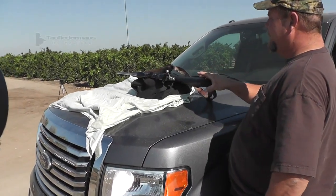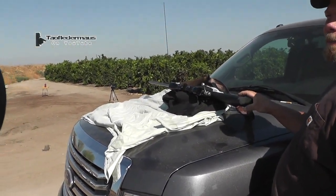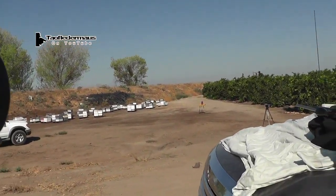The .204 varmint — what is that, a Hornady ballistic tip? Yeah. What kind of velocity? 4,200 feet per second. Okay, against our Gummy Bear. We'll see how that holds up.